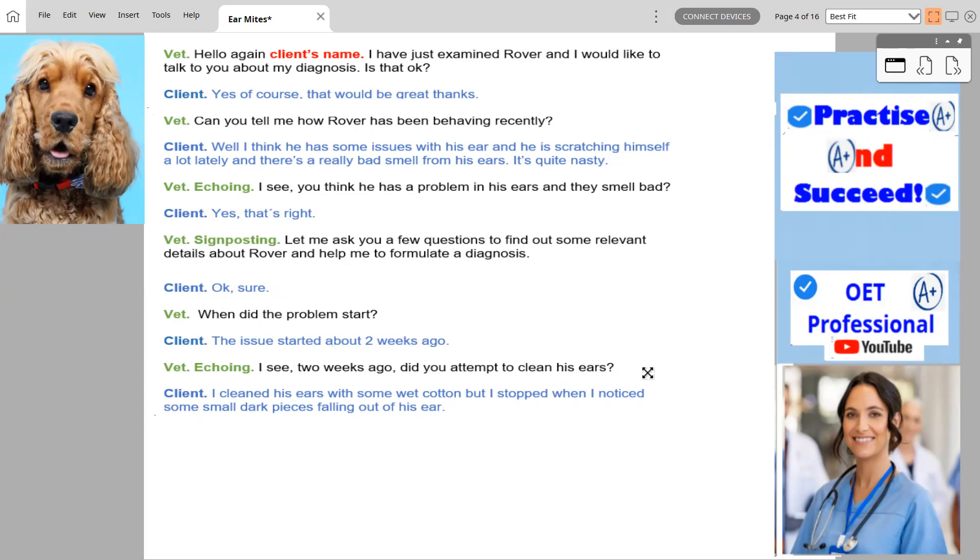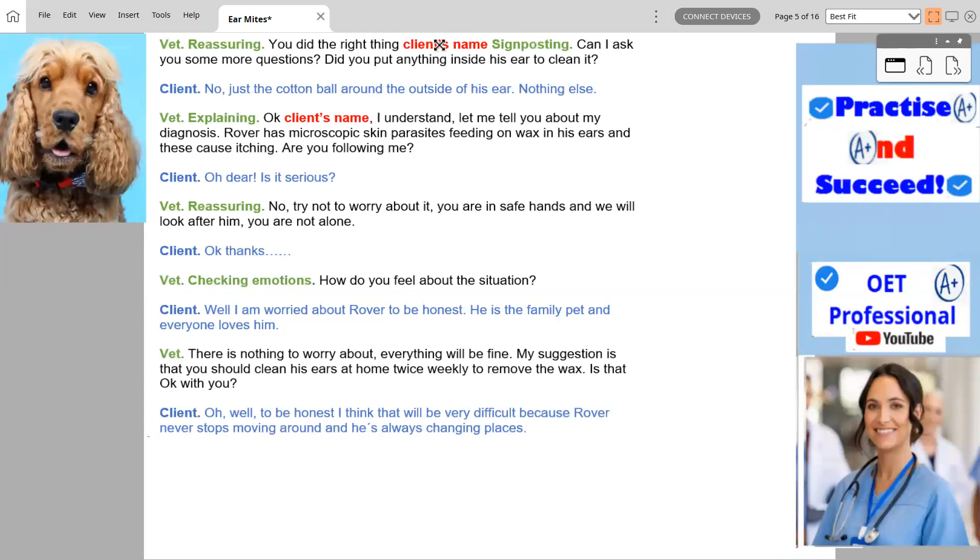Did you attempt to clean his ears? I cleaned his ears with some wet cotton, but I stopped when I noticed some small dark pieces falling out of his ear. You did the right thing, John. Can I ask you some more questions? Did you put anything inside his ear to clean it? No, just the cotton ball around the outside of his ear. Nothing else. Okay, John. I understand.